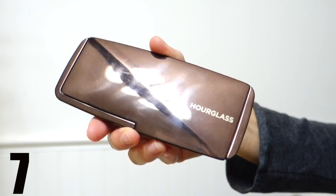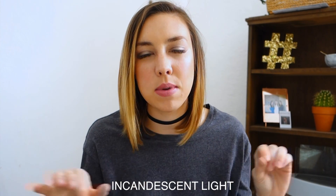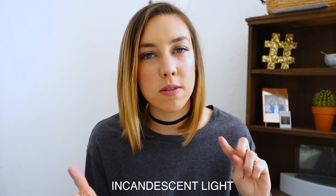Right after applying concealer, I set it with a powder so it stays in place all day and doesn't slip around. I've been using this Hourglass powder I got at the beginning of 2016 — my friend gave me a Sephora gift card and I got this Hourglass trio, which is randomly expensive, but I love the powder. It brightens the face and is very glowy. I mainly use the middle one, and if I had to buy just one, I'd definitely buy that one.